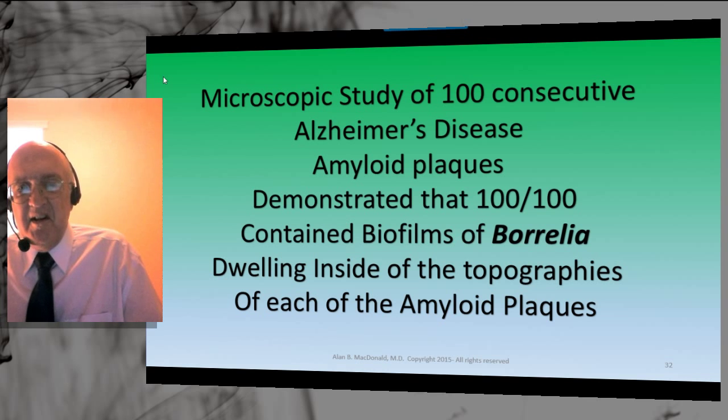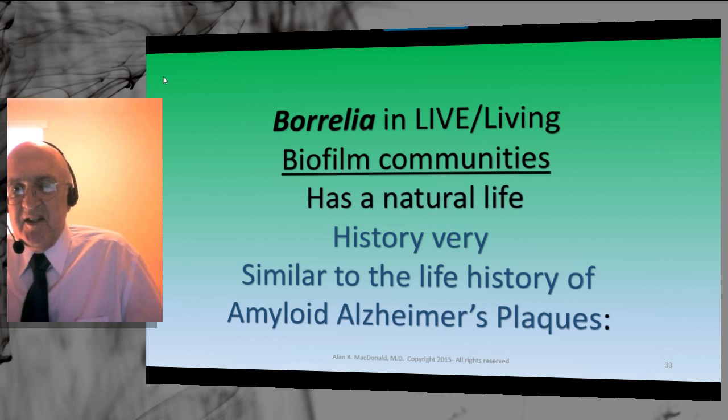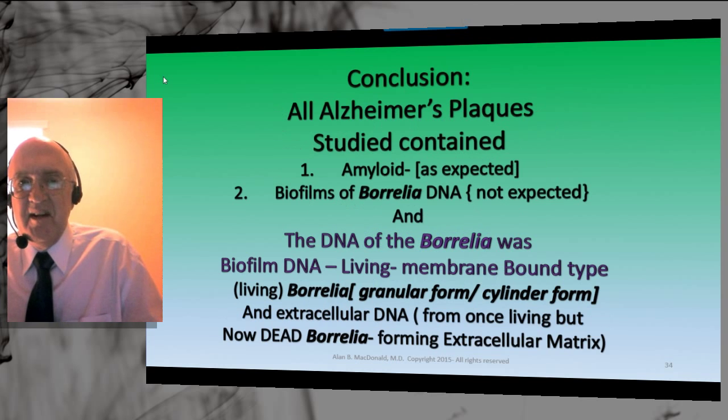The results: 100 consecutive Alzheimer amyloid plaques studied; 100 contained biofilms of DNA. The distribution of DNA in the biofilm exactly matches the topographies — external and internal — for the amyloid plaques. Live Borrelia inside biofilm communities has a natural life history: starts out small, gets bigger, develops prominent water channels or empty spaces. This is very similar to the life history of amyloid plaques — they start out small, get bigger, develop empty spaces or black holes. The developmental landmarks are exactly the same.